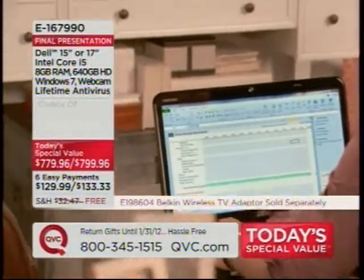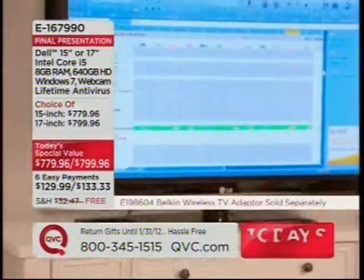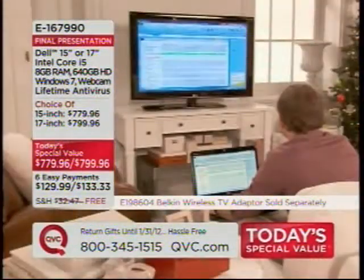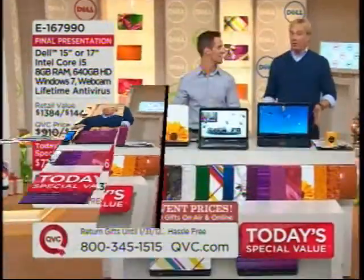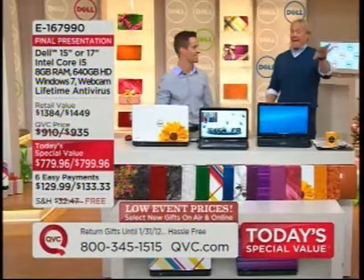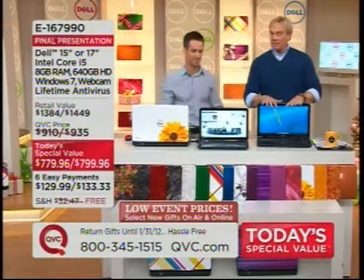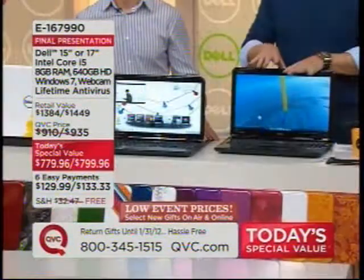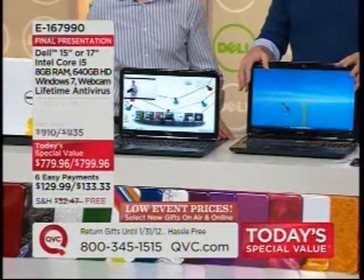Item number 167-990. In about nine minutes I'm going to give you all the specs on tomorrow's special value. There are about 2,200 remaining in the 17-inch — get on the line because this price is about to say goodbye for the year.